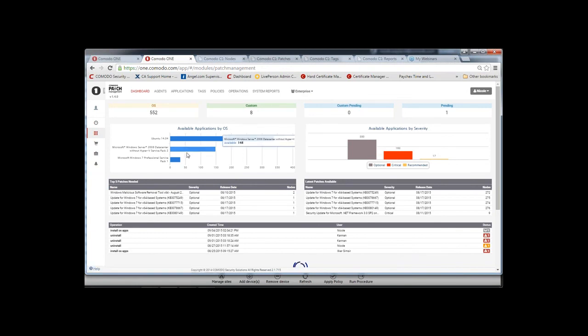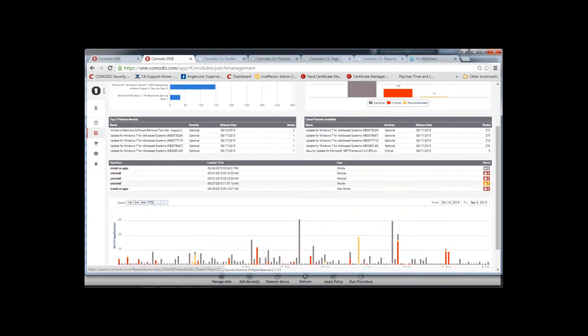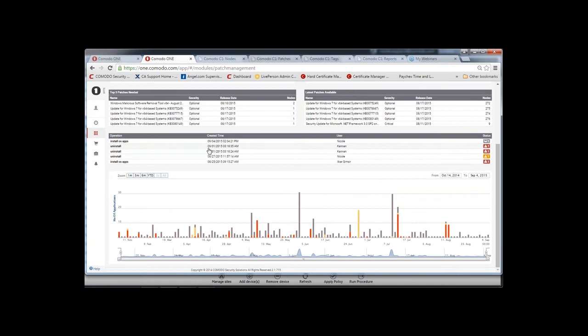Pulling up the dashboard for customer 'Enterprise' — this is real-time system information. For this particular customer, we have quite a few updates available: 552 updates by OS. You can click to see them individually, including custom and pending. We have applications available by OS and by severity, the top five patches needed, the latest patches available, and an operations view showing which operations have run, by whom, and their success rate, along with a graphical representation of the number of applications with patches and the time rollout.